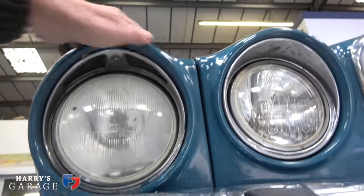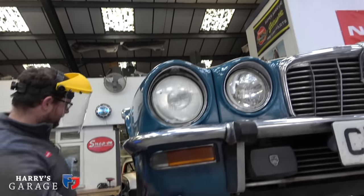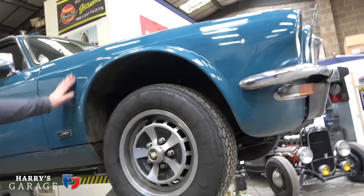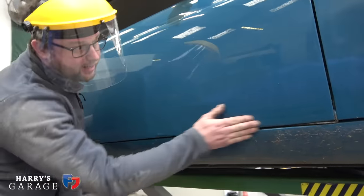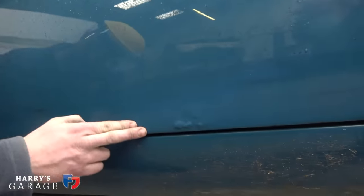They're always rusty on here — up on top of the lights, all across the top, the bottom, and across this mounting panel. There's one good bit. Moving down the car, it's not quite so good. The bottom of the doors — again, it's not too bad, but you can see it's blistering up.